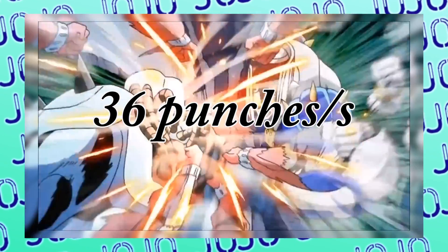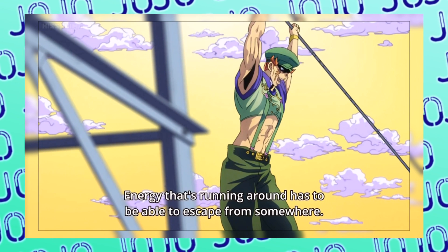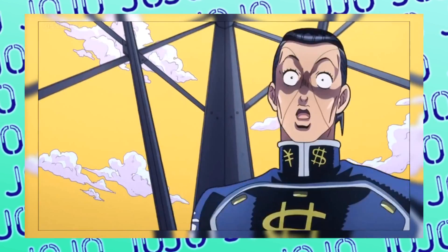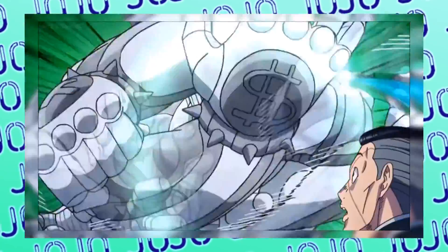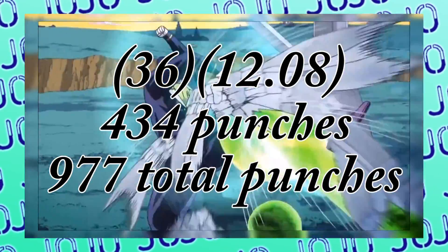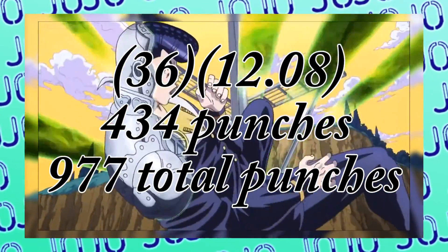Meanwhile, Okuyasu is a bit slower, with his punches only hitting Superfly 36 times a second. But he is taking brief moments to use Zahando to scrape away, in what is truly an underappreciated amount of attention to detail that the animation studio David Production left in the show. This means Superfly is hit by Okuyasu 434 times, for a total of 977 hits.